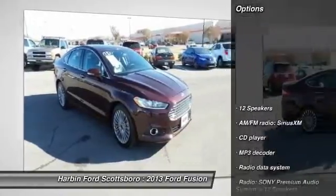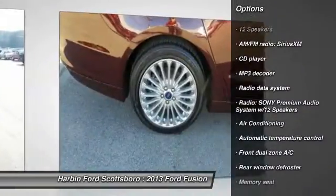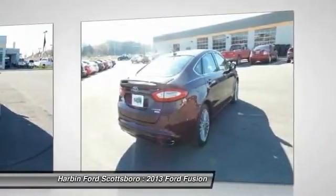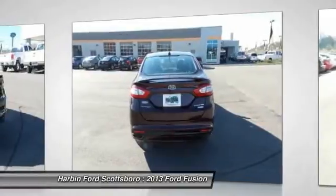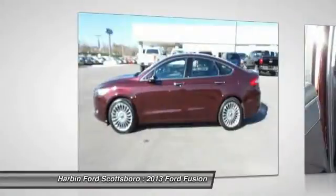Here are some of this vehicle's great options: traction control, power passenger seat, dual airbags, front air conditioning, power steering, four-wheel disc brakes, fog lights, power windows, security system, CD player.